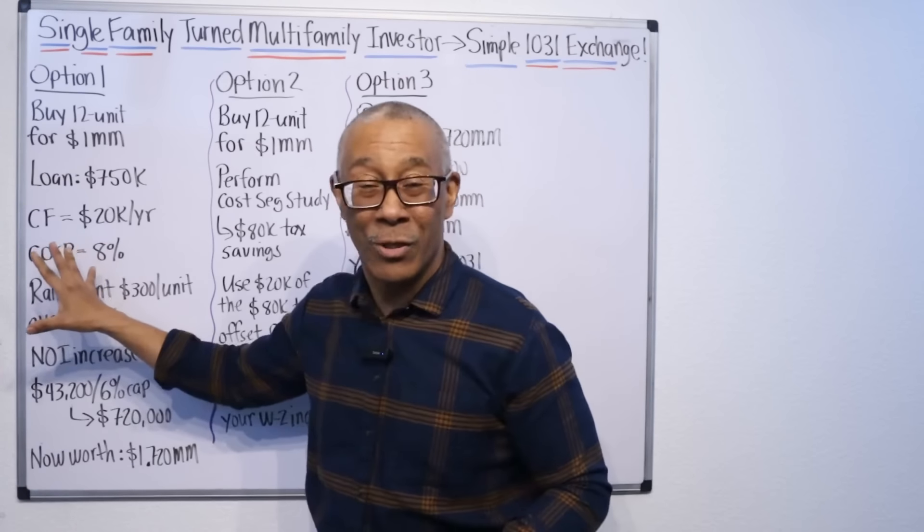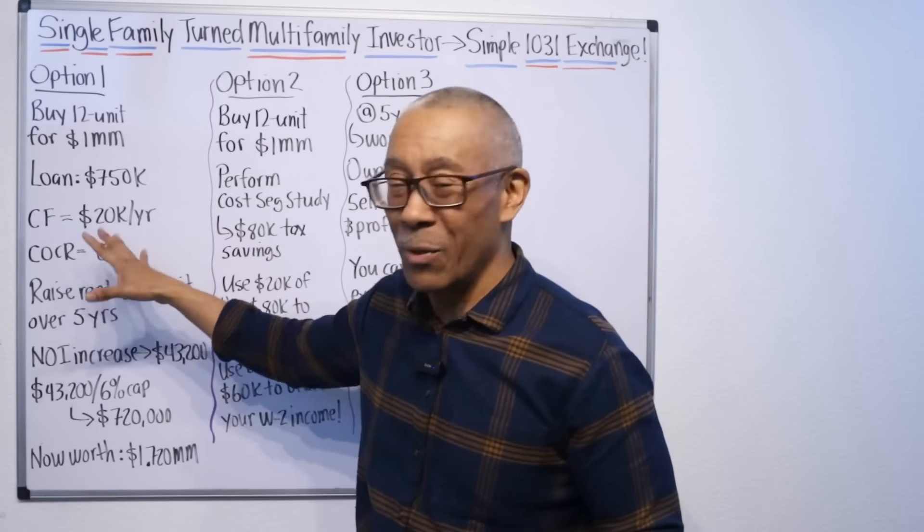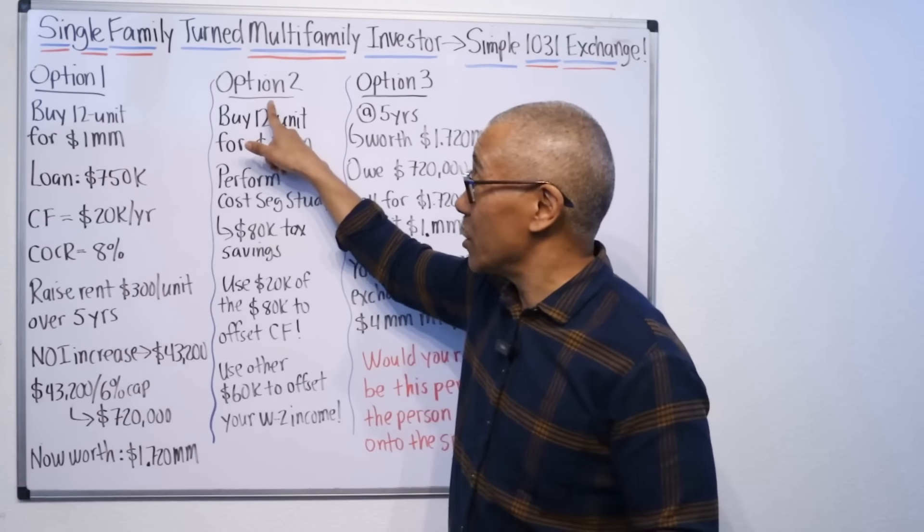Can you do this with your single family home? No, you can't. This is the beauty of multifamily. That's option one.